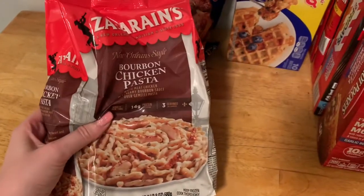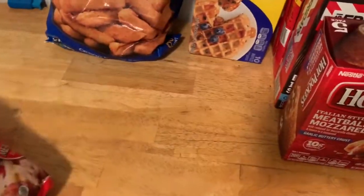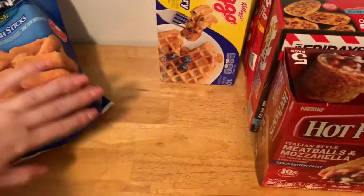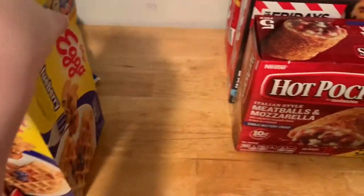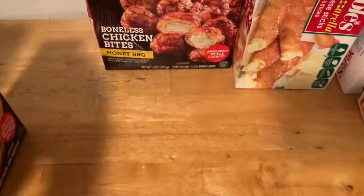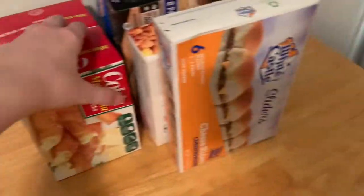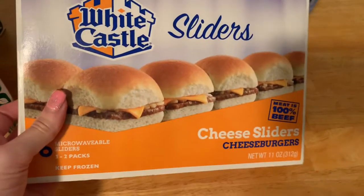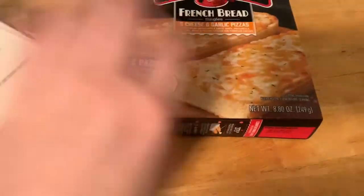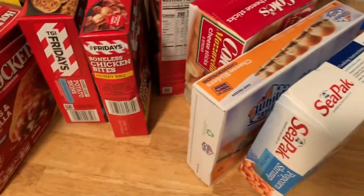I got some bourbon chicken pasta for my husband for his lunch. These are my freezer items, by the way. I got some Italian style meatballs for meatball subs. I got some crunchy fish sticks for an easy dinner. I got some blueberry waffles. I got some meatballs and mozzarella hot pockets — my one daughter likes those. I got some cheddar and bacon potato skins, some boneless chicken bites, and some mozzarella sticks. I like to make appetizers one night for an easy meal. I got two mozzarella cheese stick breadstick things — they're very good. I got some cheeseburgers for my husband. I got some popcorn chicken for an easy dinner night. I got some five cheese garlic pizza because they're delicious. And I got some drumstick ice cream cone things for my kids. And that's all my freezer stuff.